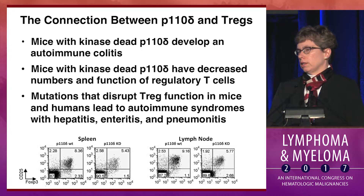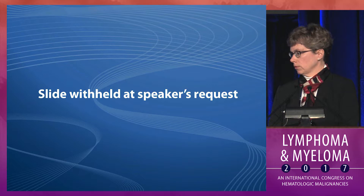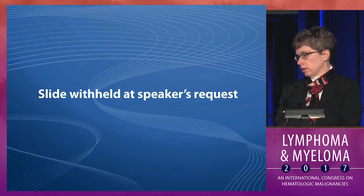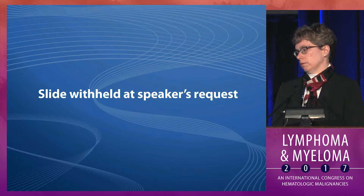What is this immune-mediated toxicity with a delta inhibitor about? Everyone has probably heard about the connection between P110 delta and Tregs, where mice with kinase dead delta develop an autoimmune colitis and have decreased numbers and function of regulatory T cells. Mutations that disrupt Treg function in mice and humans lead to autoimmune syndromes that look a lot like what we're seeing with idelalisib: hepatitis, enteritis, and pneumonitis. In work done collaboratively with Shui Dong and Amy Johnson, the kinase dead delta results in a significant reduction in regulatory T cells in the setting of the TCL1 mouse model of CLL.